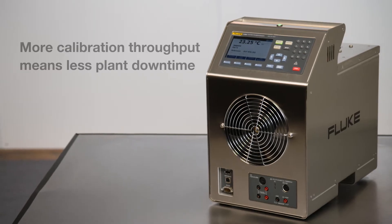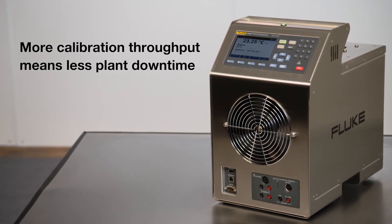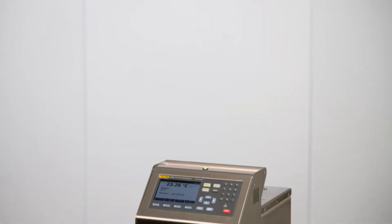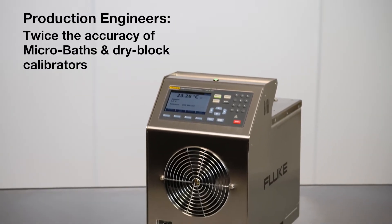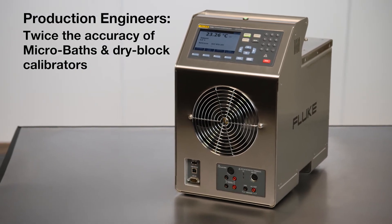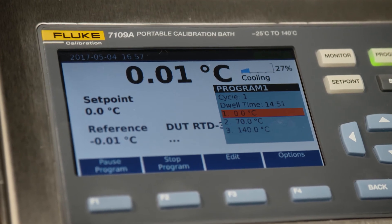The high throughput of these baths also means faster temperature sensor calibration, so costly production downtime is decreased. Production engineers will value the excellent accuracy of the 6109A and the 7109A portable baths, which helps reduce the risk of an expensive product batch loss.